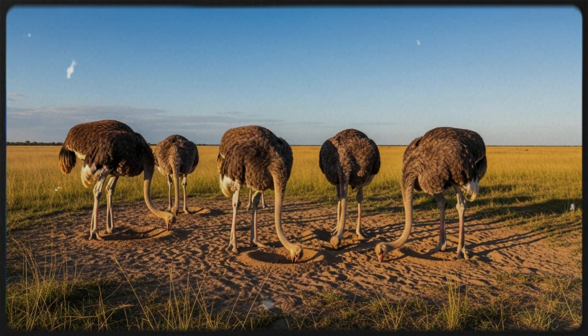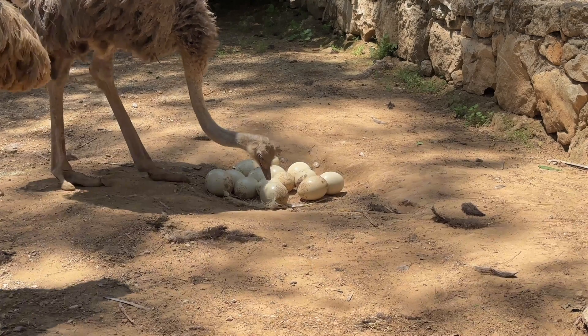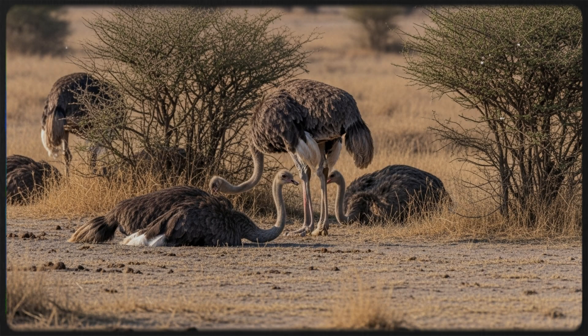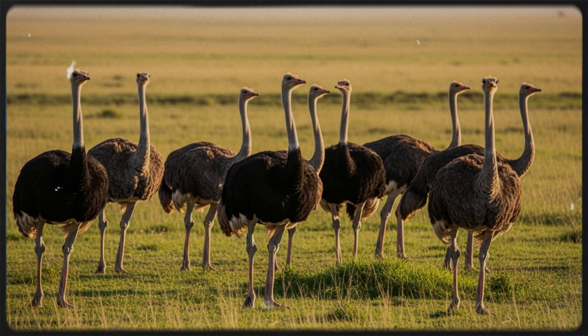Head in the sand. You've probably heard that ostriches bury their heads in the sand when scared. Well, that's a complete myth. In reality, they may lower their heads to turn eggs, eat, or avoid detection, which may give the illusion that their head is buried. But they never hide this way. Ostriches are always alert and ready to flee.